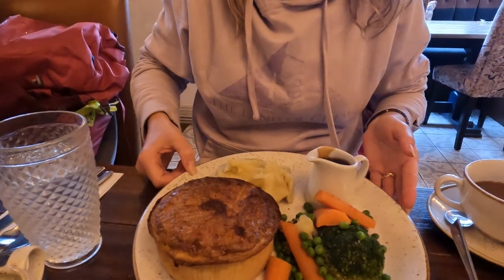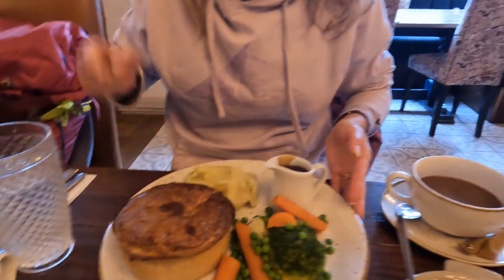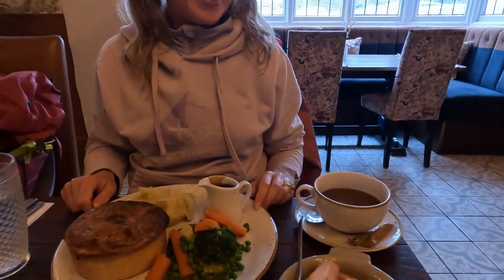So I got the steak and ale meat pie, some mash, gravy, and a big cup of coffee. We have more to eat than anything — this food looks crazy good!